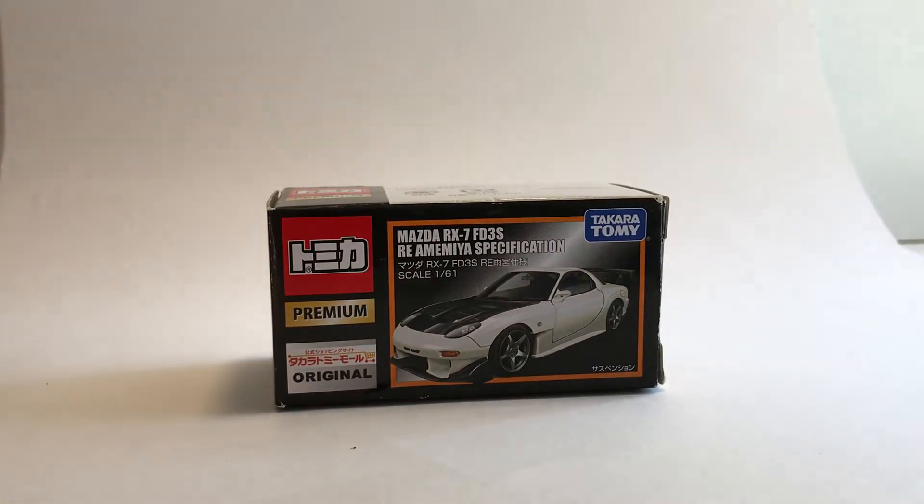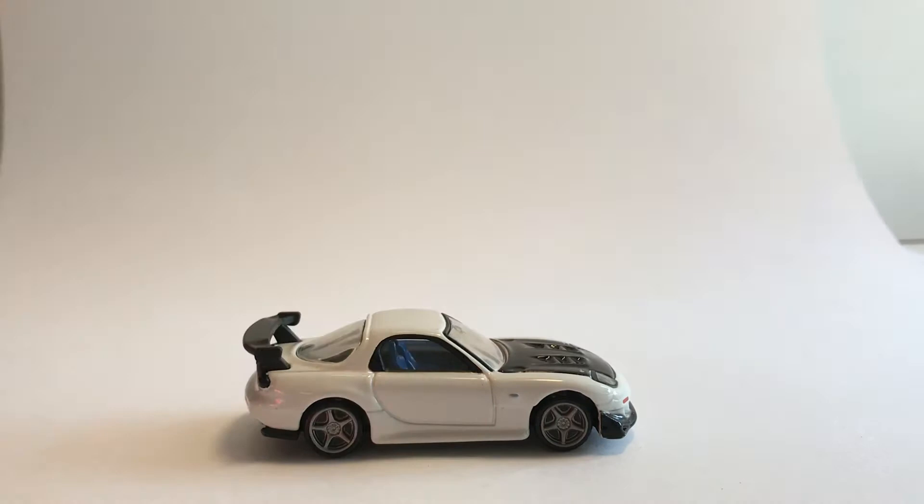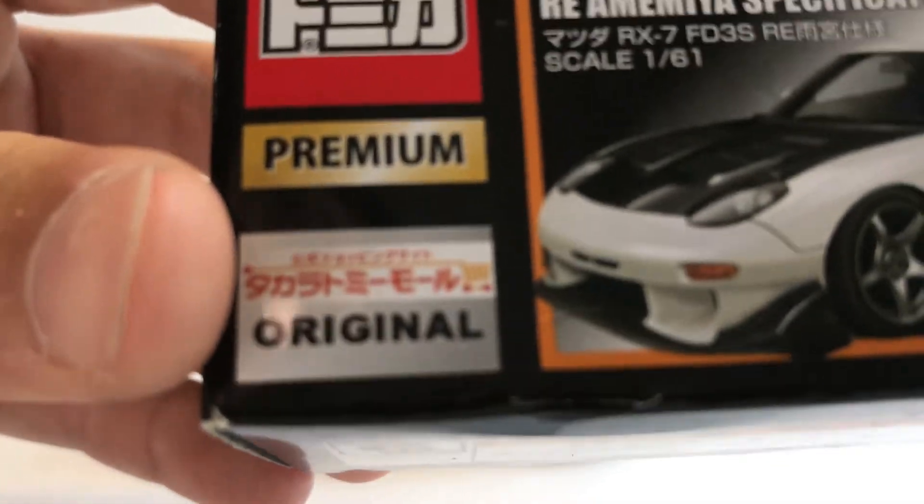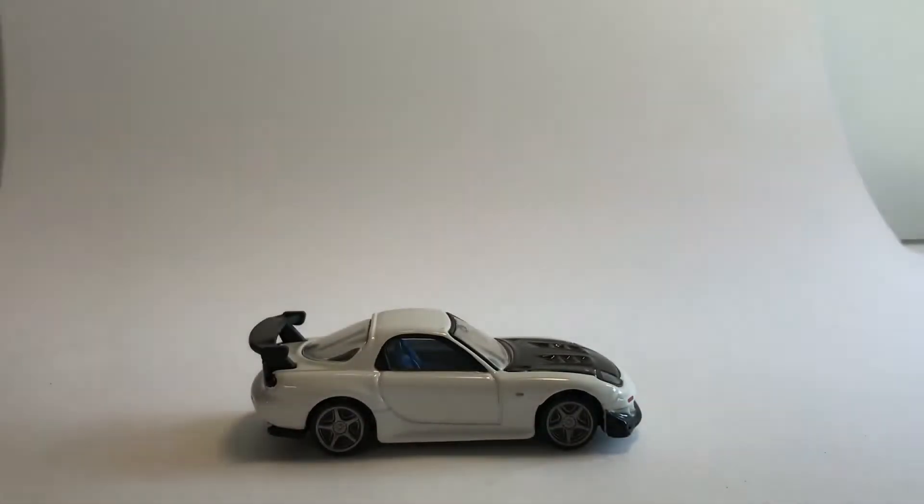Last but not least, we have the Tomica Shop Premium Original Mazda RX7. Let's compare this to the RX8 — as you can see, this is a special specification and premium original. Let me take out the RX8 to compare.